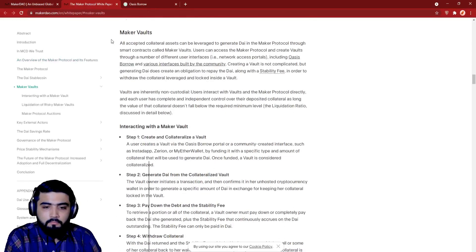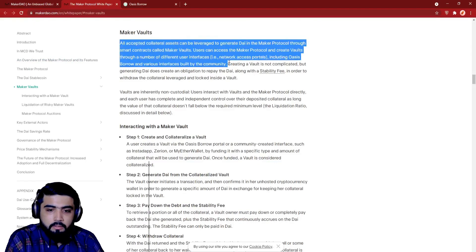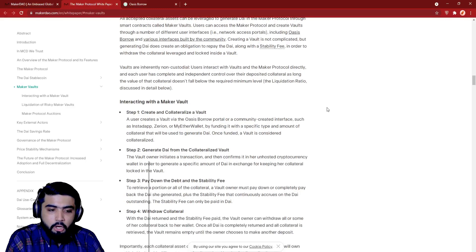Let's have a look at how Maker Vaults work. All accepted collateral assets can be leveraged to generate DAI in the Maker Protocol through smart contracts called Maker Vaults. Users can access the Maker Protocol and create vaults through a number of different user interfaces, including Oasis Borrow and various interfaces built by the community. Creating a vault is not complicated, but generating DAI does create an obligation to repay the DAI, along with the stability fee, in order to withdraw the collateral leveraged and locked inside a vault.